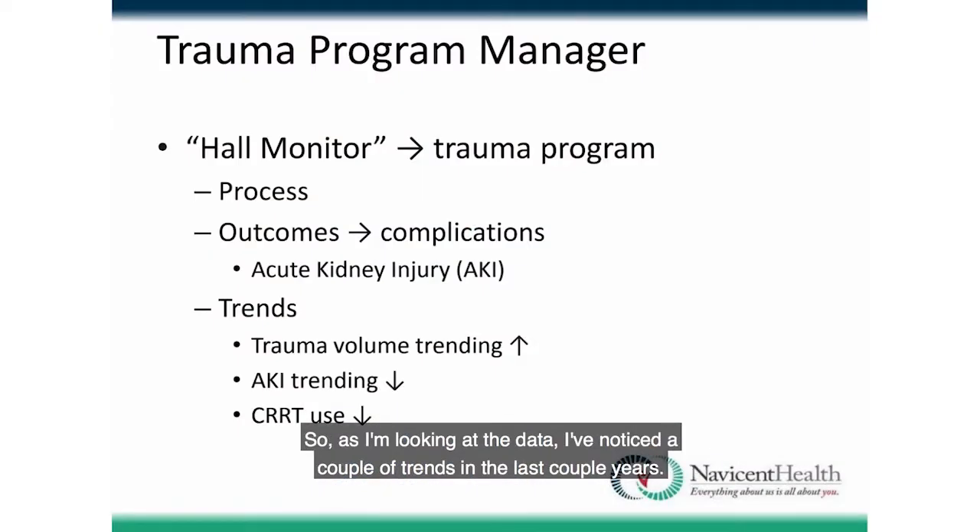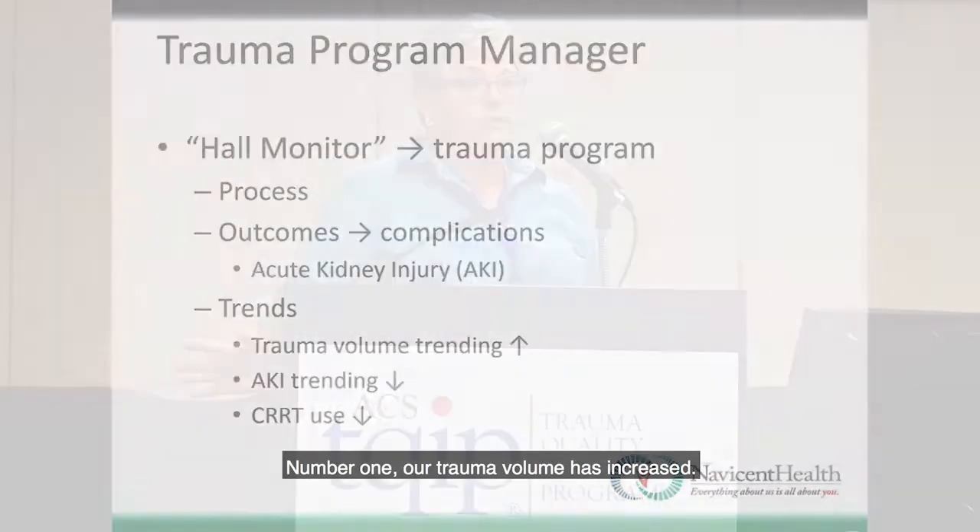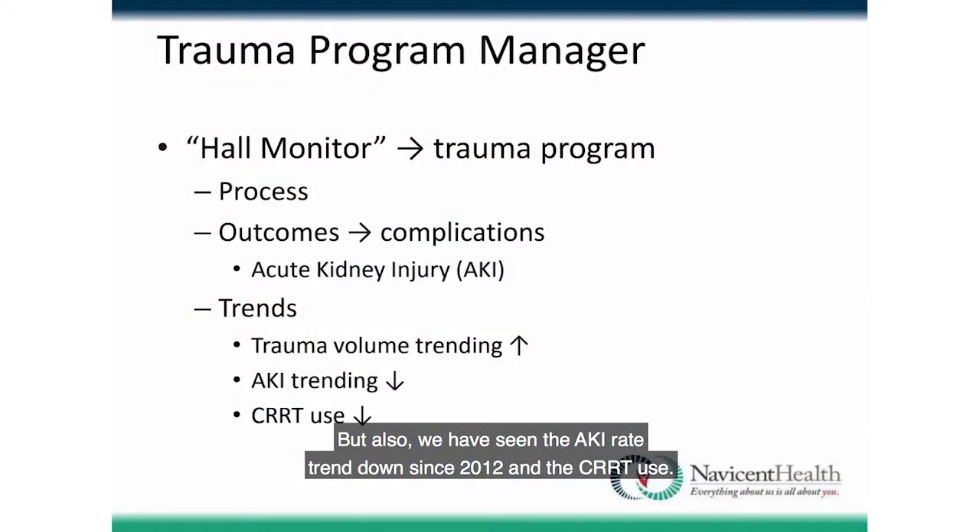Looking at the data, I've noticed a couple of trends in the last couple of years. Number one, our trauma volume has increased — this has happened to a lot of Georgia hospitals. We've seen an 8–10% increase in trauma patient volume over the last three years. But also, we've seen the AKI rate trend down since 2012, along with CRRT use.